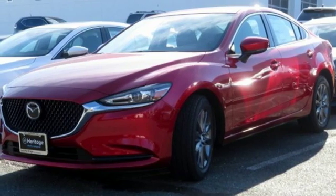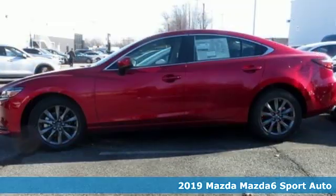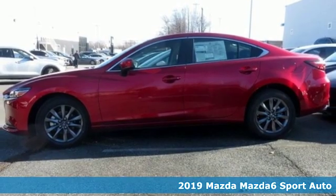Here's a new 2019 Mazda 6. For all the things that drive you, there's Mazda.